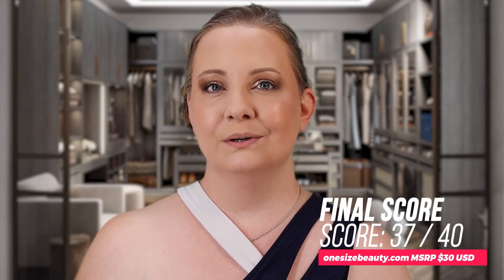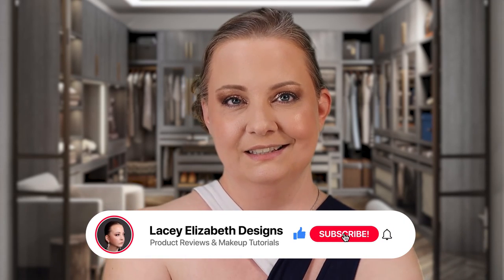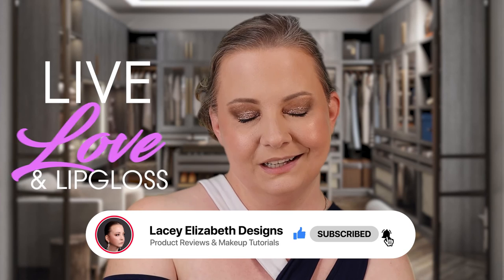Final score: 37 out of 40 for the luminous Preserve the Serve and 40 out of 40 for the matte Until Dawn. Should you buy it, wish list it, or avoid it? Definitely hands down run out and get both — they're both super amazing. Even after taking off half my makeup with the wet face cloth, this is still phenomenal. If you love videos like this, don't forget to like and subscribe. Until next time — live, love, and the floss. Bye!